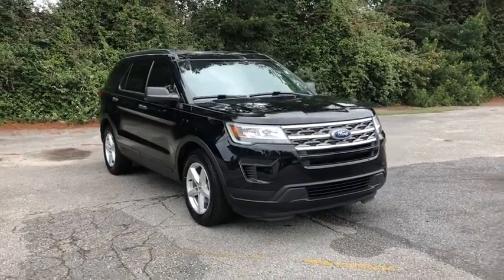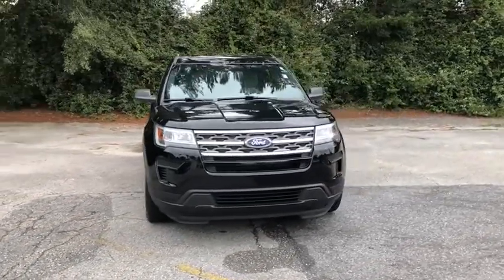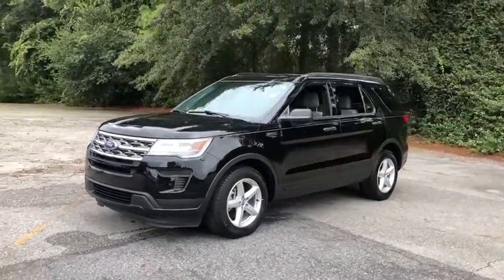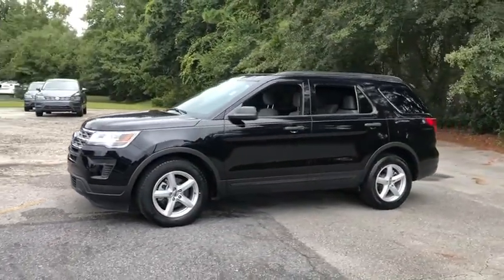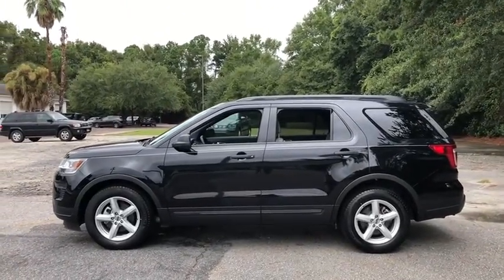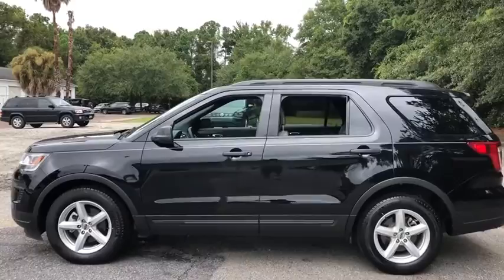Looking for the right vehicle? Check out the 2018 Ford Explorer. You've got a lot of capabilities to call on in a Ford Explorer. Don't underestimate your choices. This vehicle has less than 35,000 miles. Here are some of this vehicle's great options.